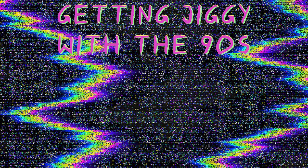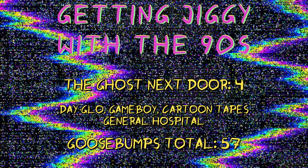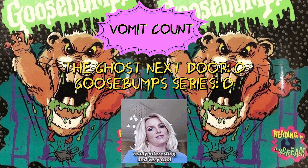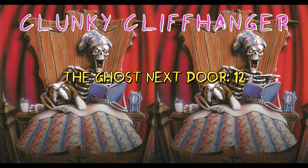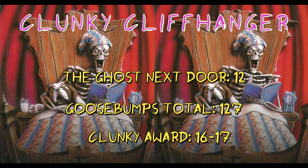Getting Jiggy with the 90s had a handful of great moments. My favorites being the Dayglo fashion, but we also had 3 others including Gameboys, cartoon tapes, and watching General Hospital, which was having a bit of a comeback in the 90s. This brings our series total to 57 Jiggy 90s moments. Vomit count remains at 0 without anything even remotely resembling a reference, so that's really interesting and very cool. The Ghost Next Door had a total of 12 chapter cliffhangers. This book had pretty decent cliffhangers though, but I did find myself getting annoyed at the shadow-reaching-towards-Hannah cliffhangers with nothing really interesting happening. This raises our Goosebumps total to 127. The clunky cliffhanger award for this book goes to chapters 16-17, where she thinks the shadow figure is in her room but it ends up just being her sweater on a bedpost. Unnecessary. The garden hose leg grab was a close second.